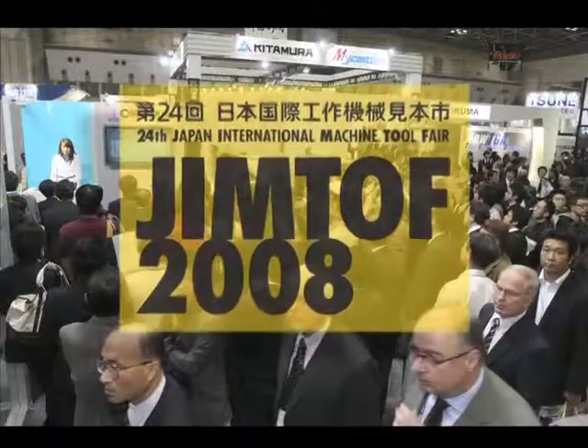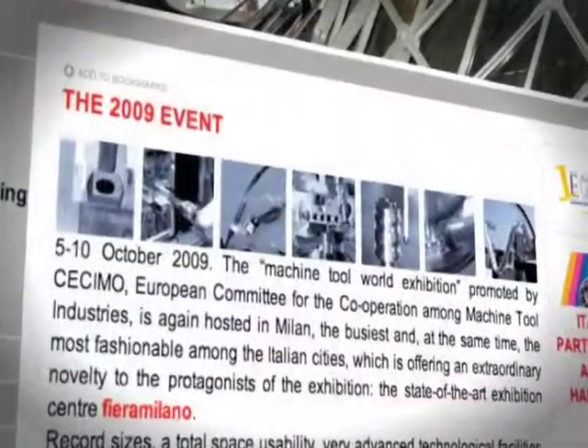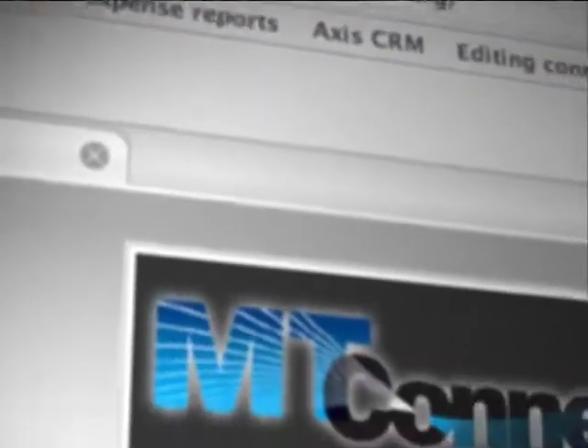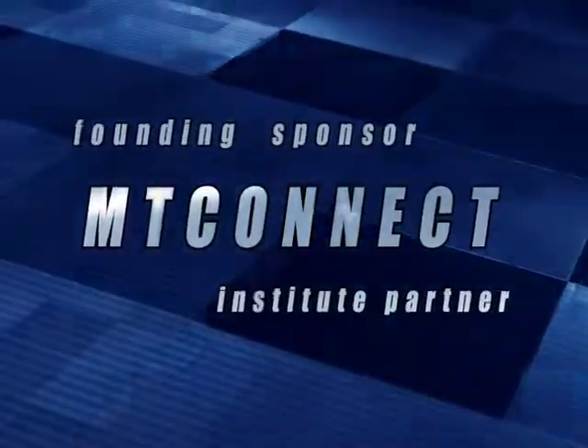MT Connect was the featured attraction at IMTS 2008 and in November at JimTOF in Japan. Look for us at IMO Milano in October 2009, where we'll honor our student competition winners. Join us as a member, participant or contributor at mtconnect.org. Even better, become a founding sponsor or institute partner to support the furthering of MT Connect — at last, an industry standard for the 21st century.